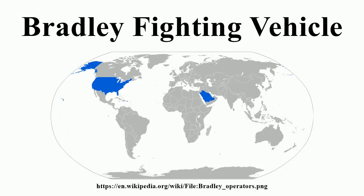The Bradley Fighting Vehicle is an American fighting vehicle platform manufactured by BAE Systems Land and Armaments, formerly United Defense. It was named after U.S. General Omar Bradley. The Bradley is designed to transport infantry or scouts with armor protection, while providing covering fire to suppress enemy troops and armored vehicles. There are several Bradley variants, including the M2 Bradley Infantry Fighting Vehicle and the M3 Bradley Cavalry Fighting Vehicle.